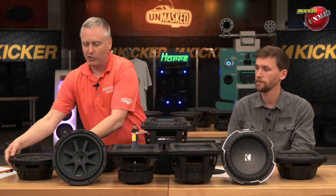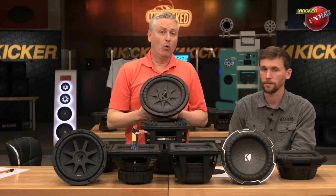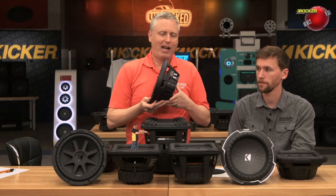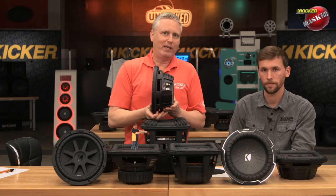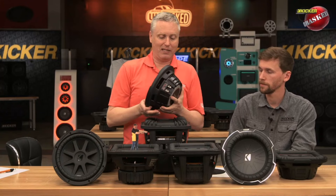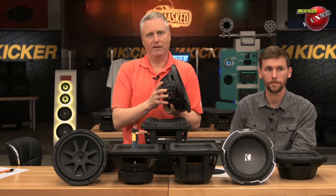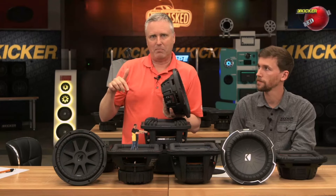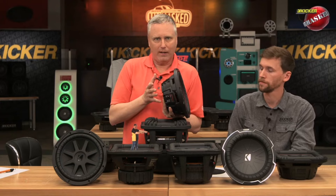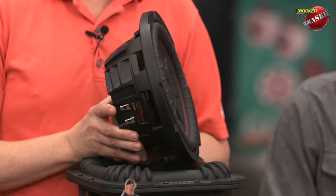However, when the engineers were challenged to give us more output and more excursion capability without making the woofer any deeper, they actually made it shallower by doing a deep bumped top plate. You can't see it here because the top plate is hidden behind the motor structure and the magnet cover. So instead of having a deep bumped back plate, the top plate is bumped — that makes the woofer shallower and still gives us more excursion, which means more bass, as well as greater power handling.